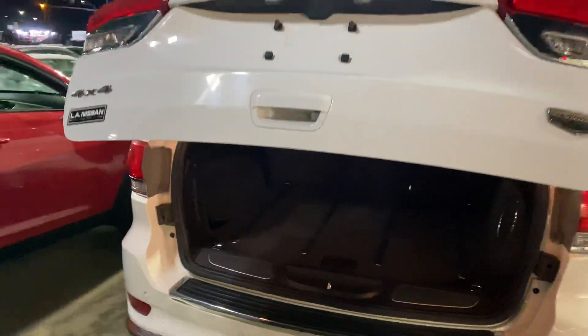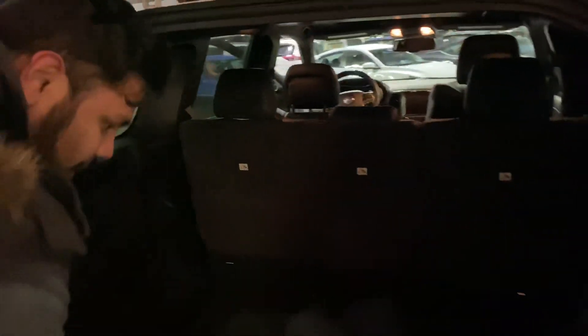Power liftgate with this guy, so all you got to do is press that button on the key twice to open it up. And as you can see, you have that massive subwoofer, which sounds absolutely amazing. Nice big trunk back here, and of course some hidden storage down here for your jack and spare tire.